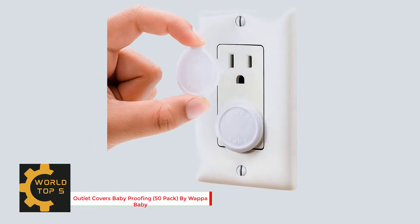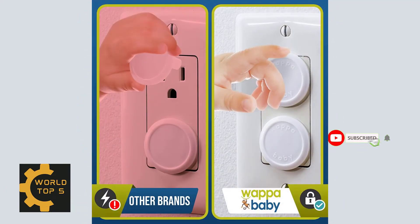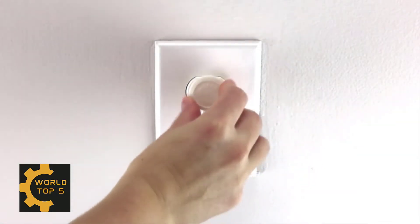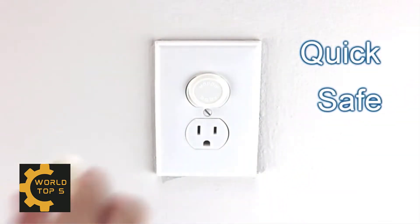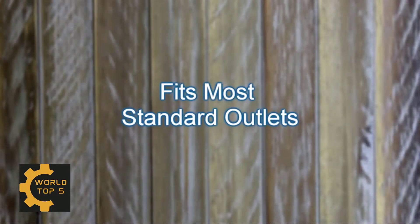Number 1: Outlet Covers Baby Proofing, 50-Pack, by WAPA Baby. A quick and easy way to help you protect your toddler from accidents and prevent electrocution. The WAPA Baby Premium Outlet Plug Covers are here to offer you that much-needed peace by minimizing the chances of your little explorer reaching into your home's electric sockets.